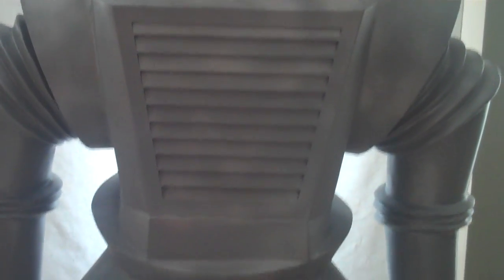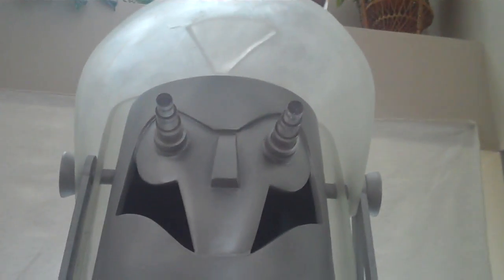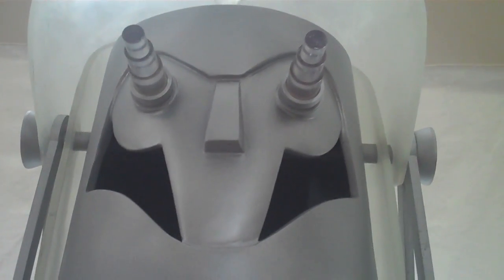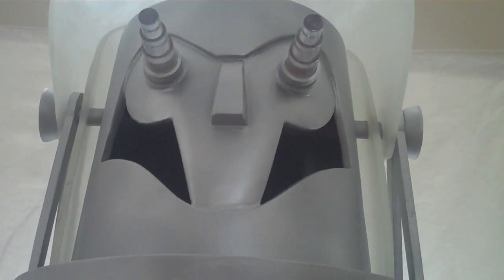The torso is hollow, but it's still pretty heavy. The head piece comes off, and the visor is made out of acrylic, as well as the eyepieces which are clear acrylic. I'll be polishing the visor to a clear finish.